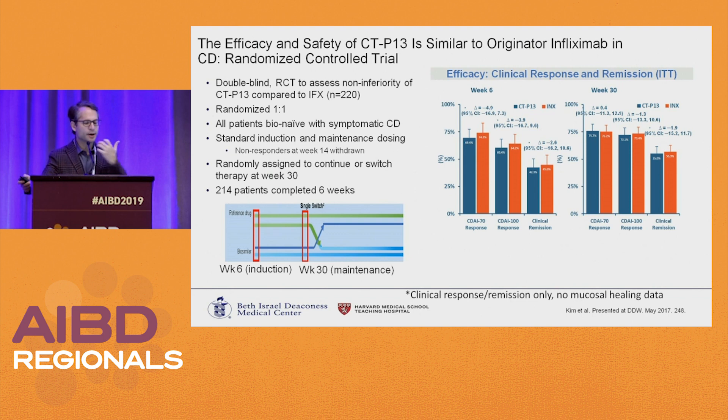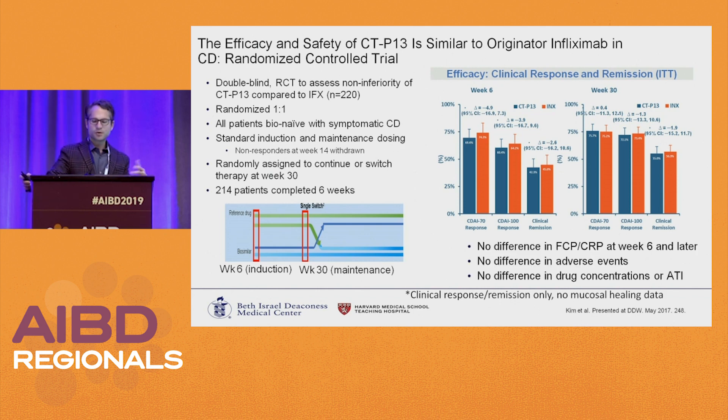For a new start in IBD: one double-blind randomized controlled trial assessed the non-inferiority of CT-P13 compared to innovator infliximab, randomized one-to-one. These were bio-naive, symptomatic, moderate to severe Crohn's disease patients with standard induction — anyone responding at week 14 continued into maintenance. CDAI-70, CDAI-100, and clinical remission were the same at week 6 and week 30. No difference in CRP, fecal calprotectin, adverse events, drug concentrations, or antibodies. Some patients then switched, and that data is shown later.